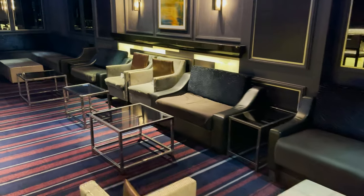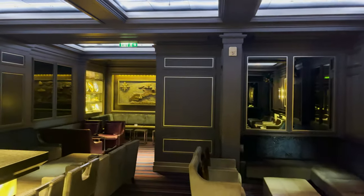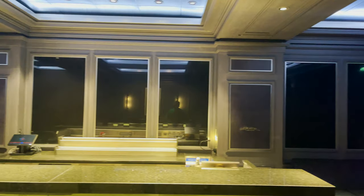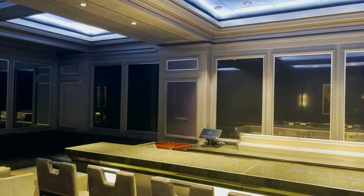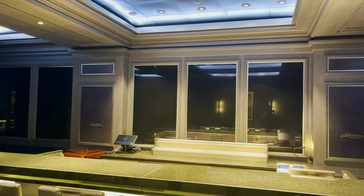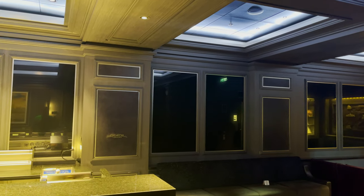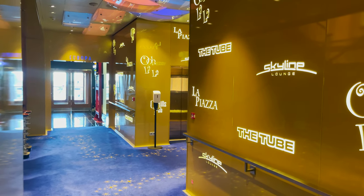Next up is the Skyline Lounge, accessible through The Tube or via its own entrance. Inside there's plenty of seating — chairs, couches, tables — and a bar. The really cool feature is these panels along the wall that illuminate at night with dynamic moving footage of different city skylines from around the world, showing cars driving by. The skylines change from city to city as the night progresses. It's a really unique spot.